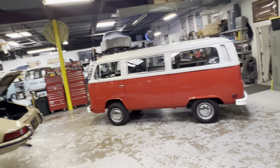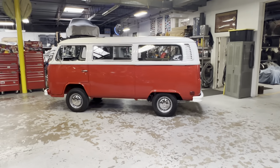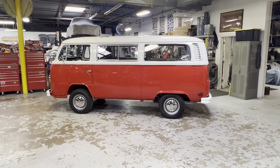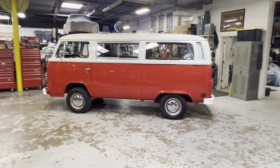Hey, good afternoon. This is Joe. I'm in Colorado Springs today at my friend Jeremy Vreeman's shop. His place is called MotorWorks Restorations, and he does unbelievable Volkswagen work. This car belongs to a client of his.